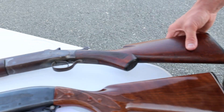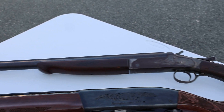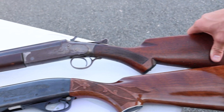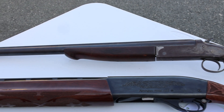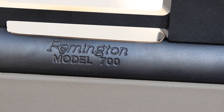Next up, an Iver Johnson single shot 12 gauge — really old. What you see is what you get. A lot of people like collecting these single shots. It may be a gunsmith special, so super budget friendly, and it's going out on Friday.